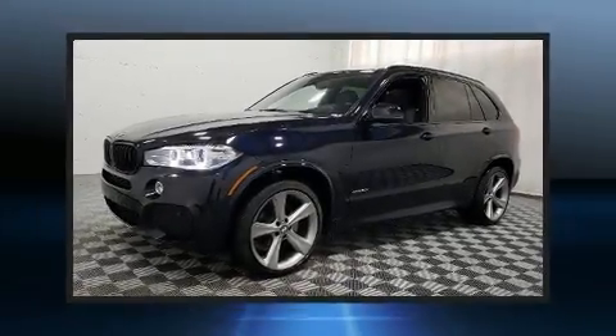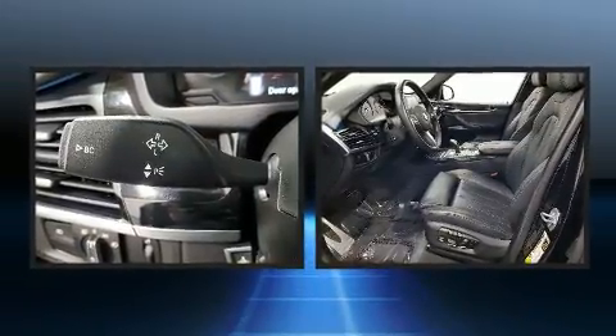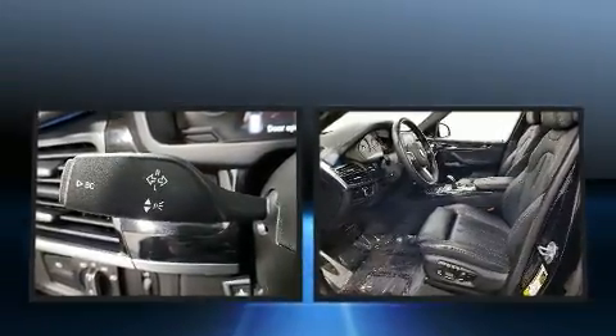You can expect a lot from the 2017 BMW X5. With less than 40,000 miles on the odometer, this vehicle is constructed with a discerning driver in mind.